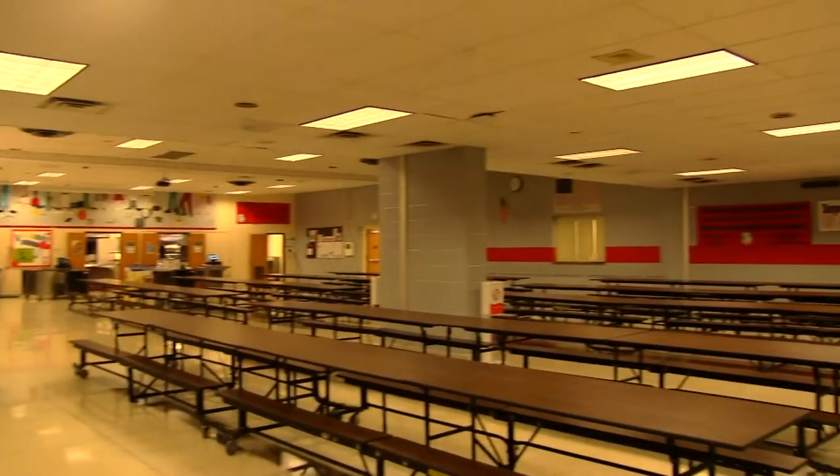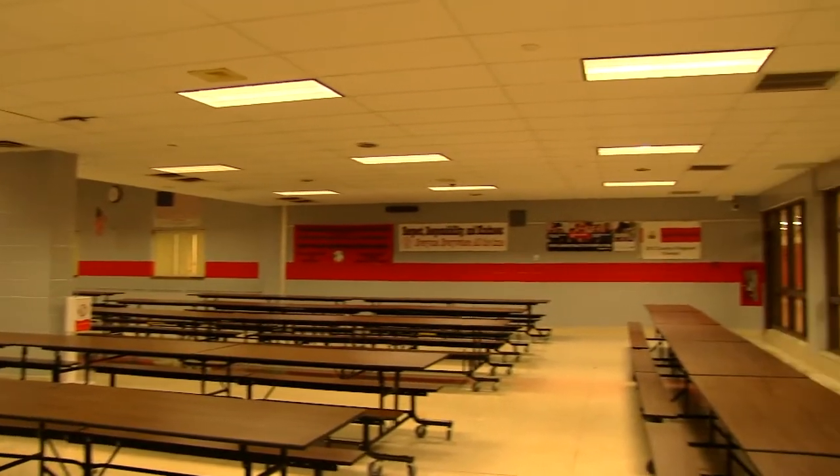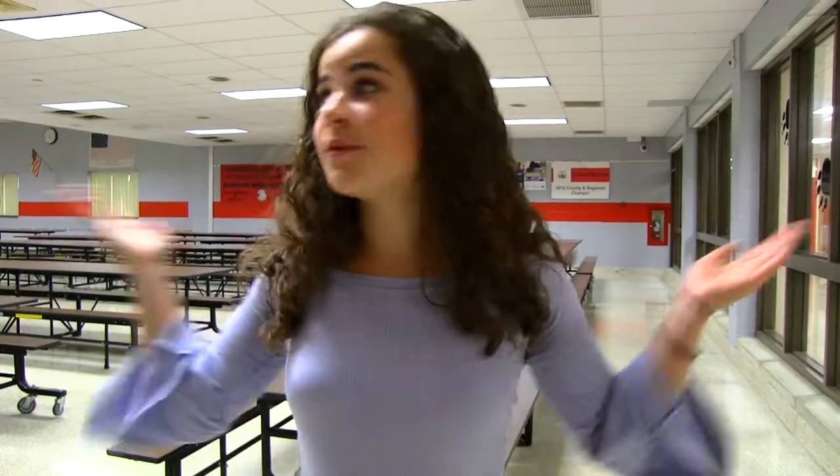This is the cafeteria, located right in the center of the school. As a freshman you'll realize we do unit lunch, which means you can sit with whoever you want and eat wherever you want in the school.